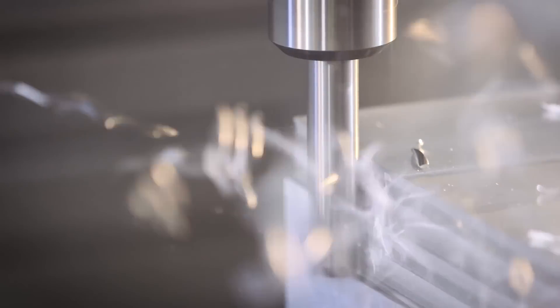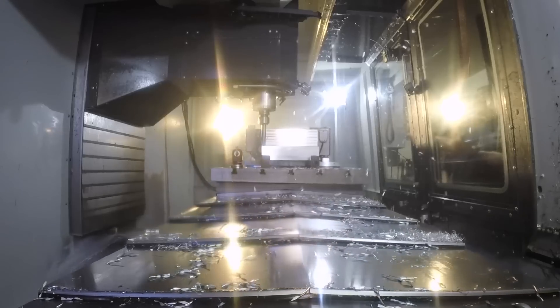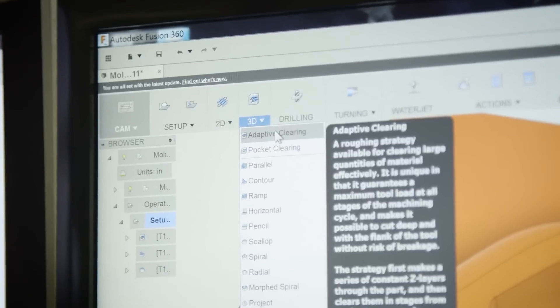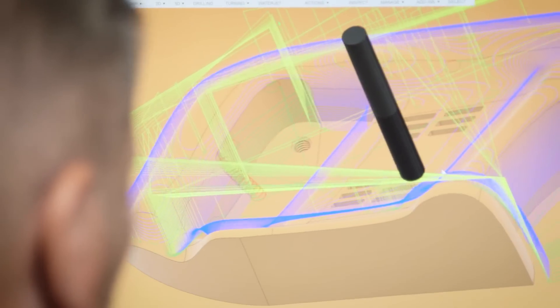I used a big old one-inch tube flute and just roughed the entire part. We use adaptive clearing, and it's literally seconds to program. It's simple, it's fast, it's efficient.